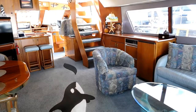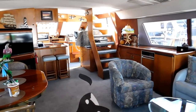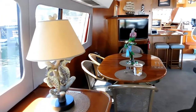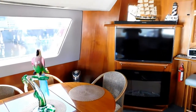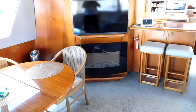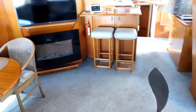Through a sliding door into this enormous, well-lighted, well-appointed main salon. Inlaid orca there on the carpet. Many custom features in this salon. Custom electric fireplace with the large screen TV above.